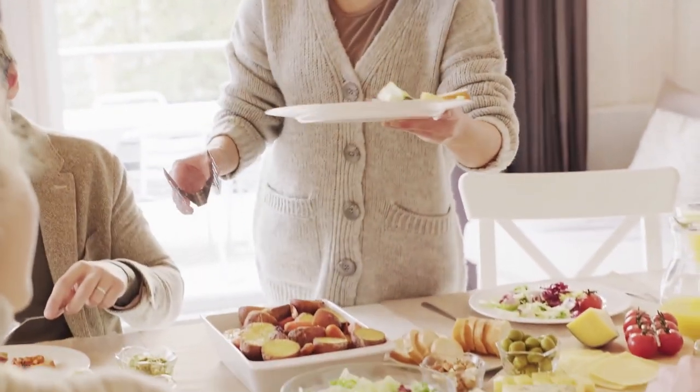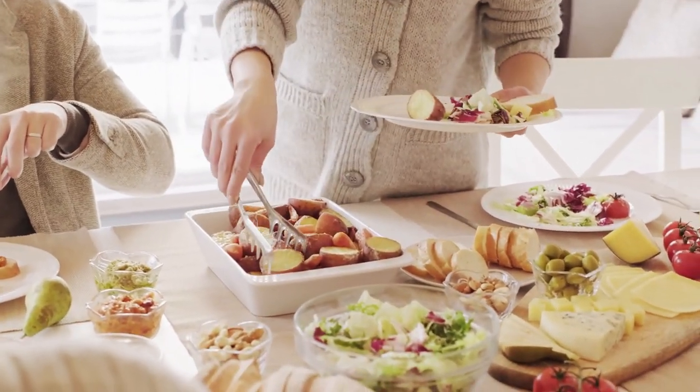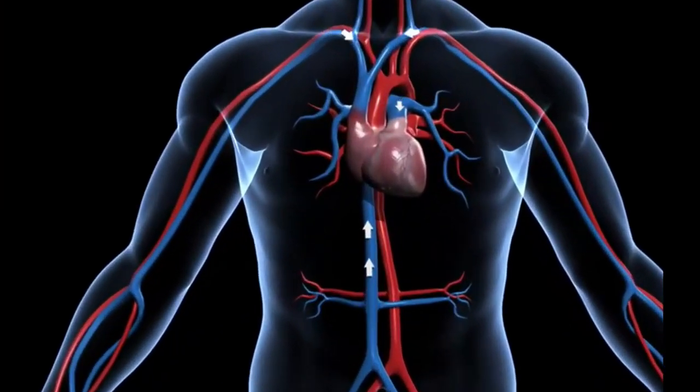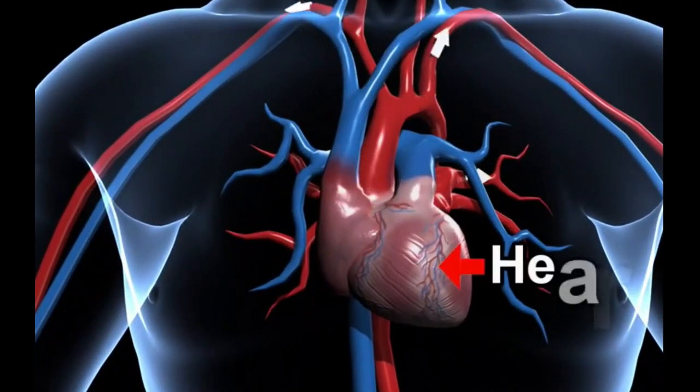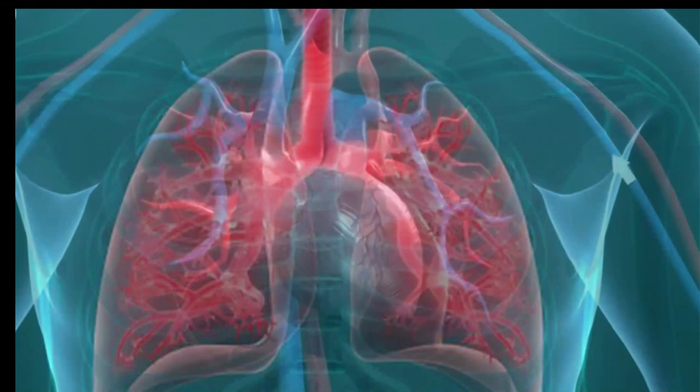4. Body mass index. BMI is a measure of body fat based on height and weight. A higher BMI is associated with an increased risk of chronic diseases such as heart disease and diabetes, and can be improved through regular physical activity and a healthy diet.